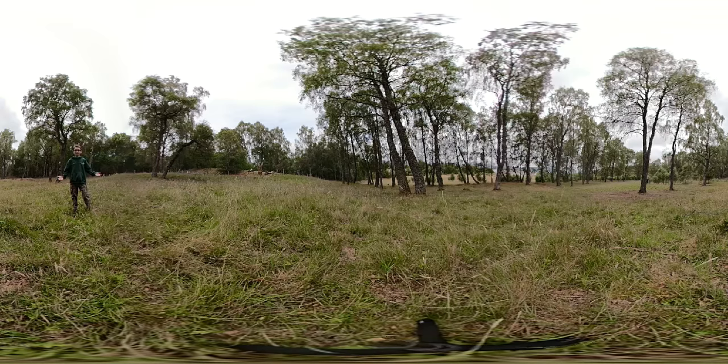How was that? For those of you who still haven't got the hang of it, you can keep on rewinding the video to practice.